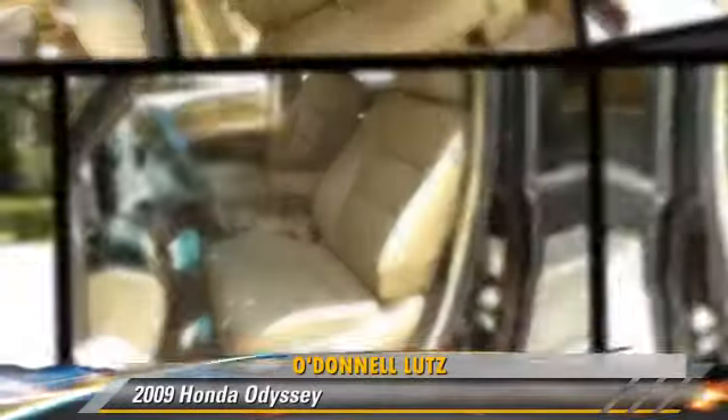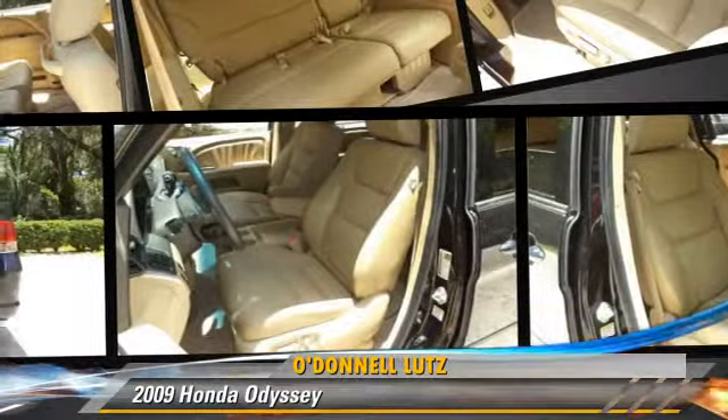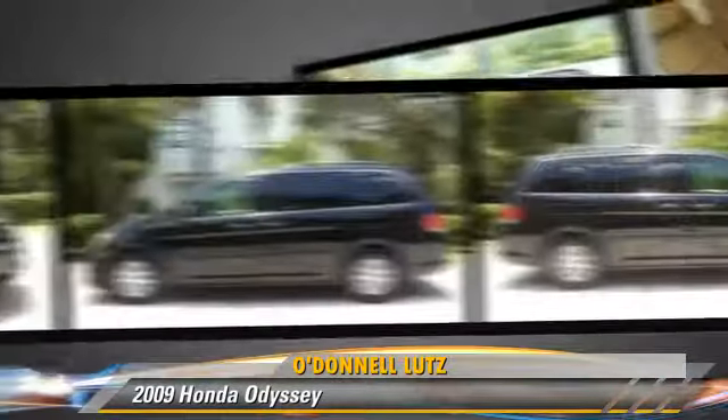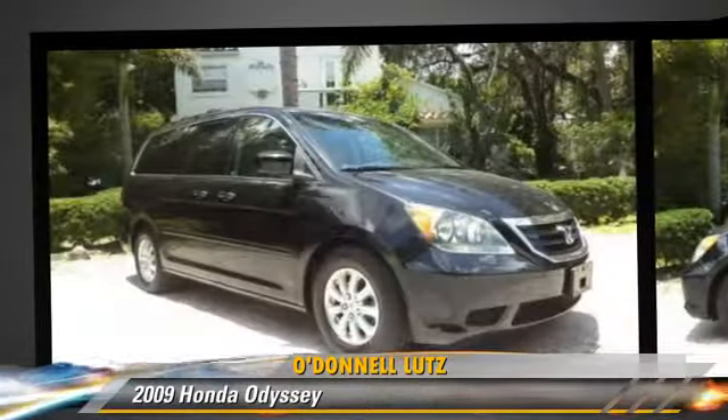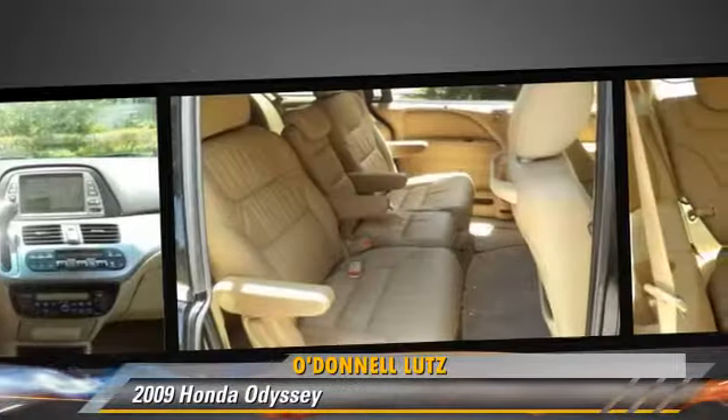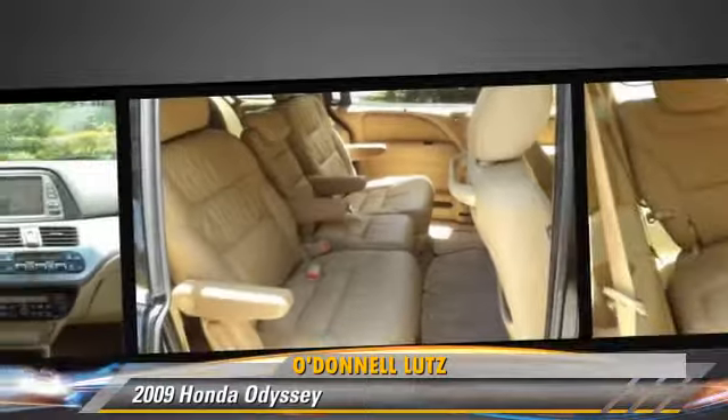Powered by a 3.5 liter V6 engine with an automatic transmission, this vehicle gets up to 23 miles per gallon. This Honda features a sunroof, alloy wheels, and tilt wheel.